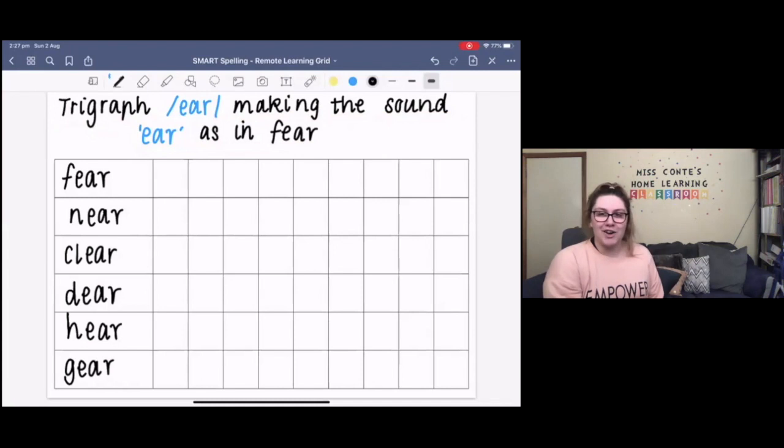A trigraph — we learned about these a couple of weeks ago — is three letters that make one sound. Can everyone please do that action with me? Three letters, one sound. Awesome job. So, based on that, we're learning about the trigraph E-A-R, making the sound 'ear'.